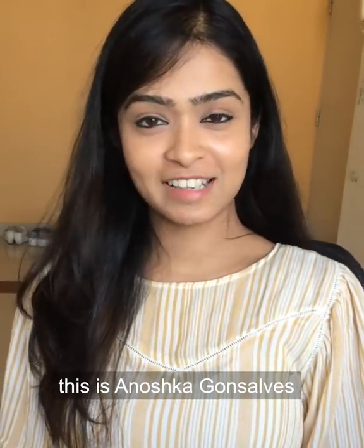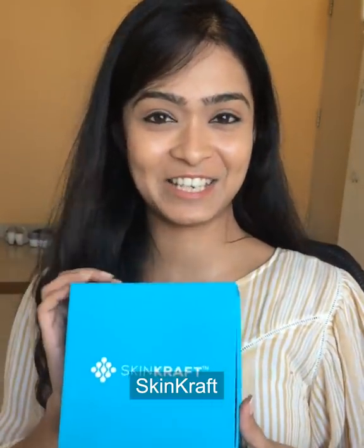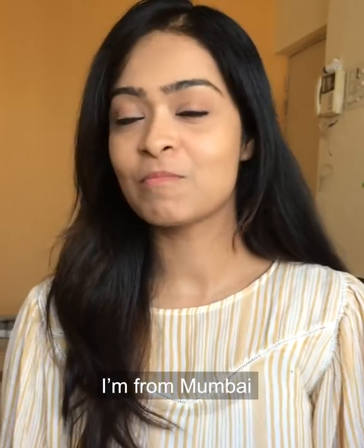Hi guys, this is Anoshka Gansarvis. I'm so excited to share with you guys — SkinCraft. I'm from Mumbai.